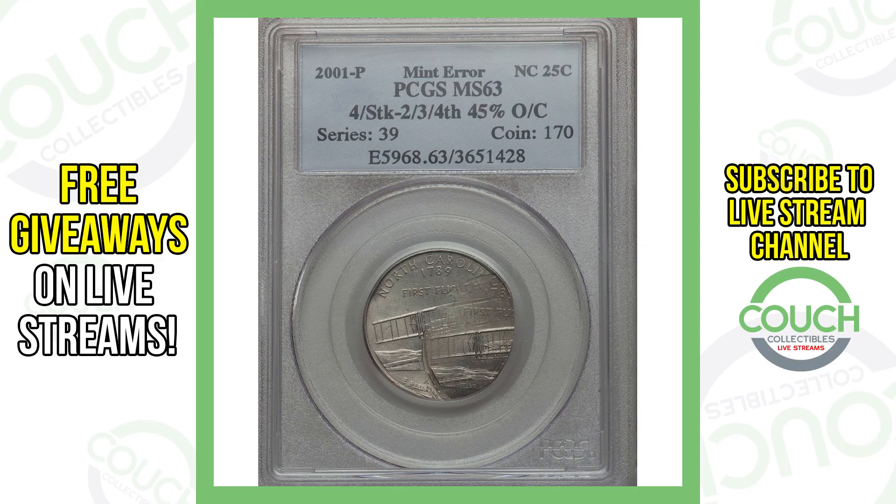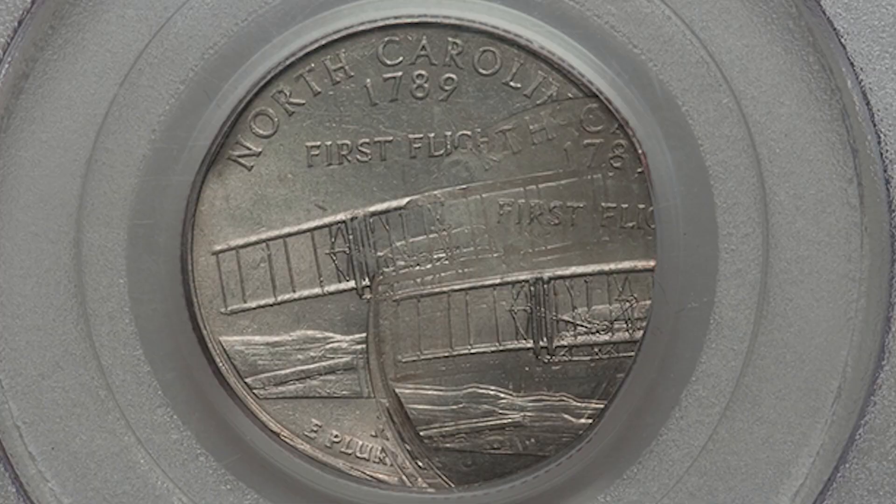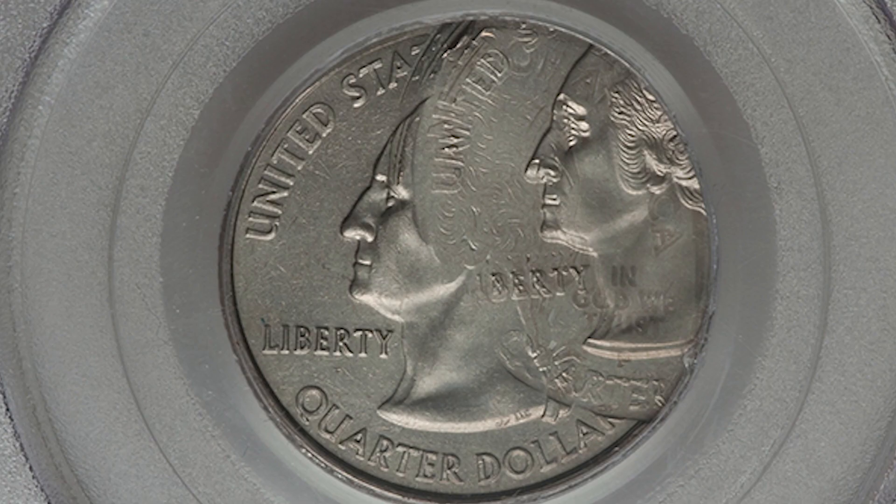Moving on to a North Carolina state quarter, graded at a pretty decent mid-state 63. There are a bunch of different strikes and off-centers going on with this North Carolina state quarter, and that's why this coin sold for over $550.